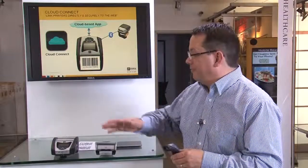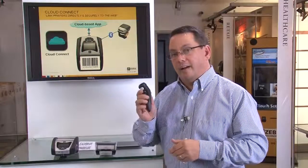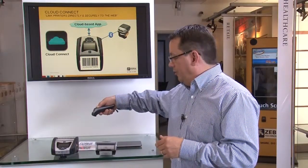Another technology change we see happening is the expectation that all devices can connect directly and securely to the cloud. So we took that idea and we created Cloud Connect — the ability for our LinkOS printers to directly connect to apps running in cloud environments. Let's take a look at how this works. I've got a QLN printer here, and I've got a barcode, and I've got a scanner.